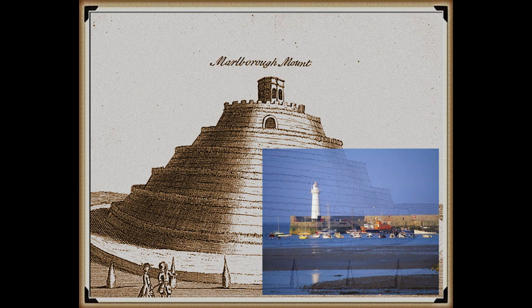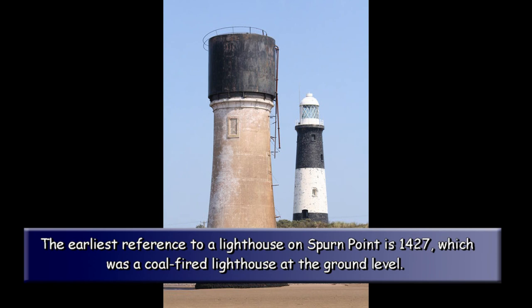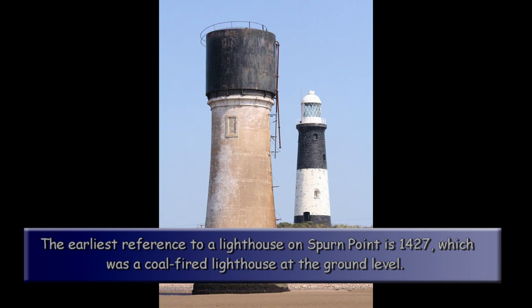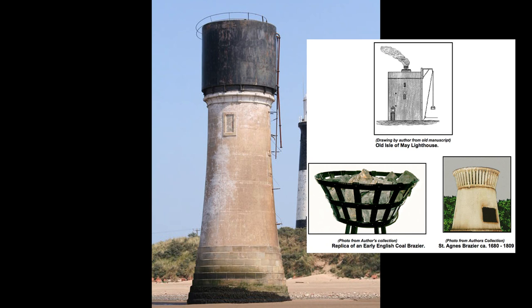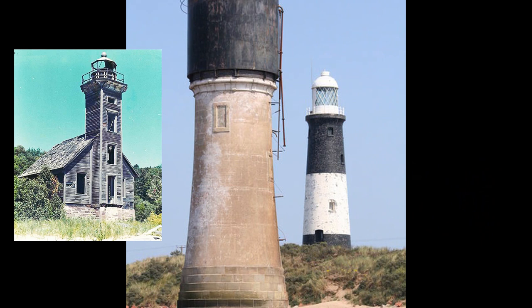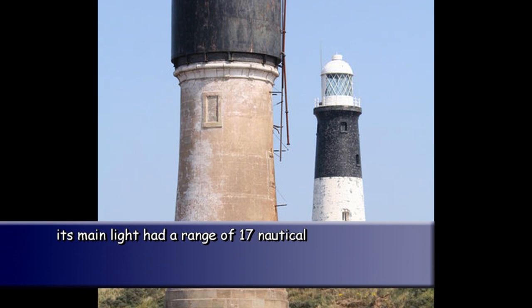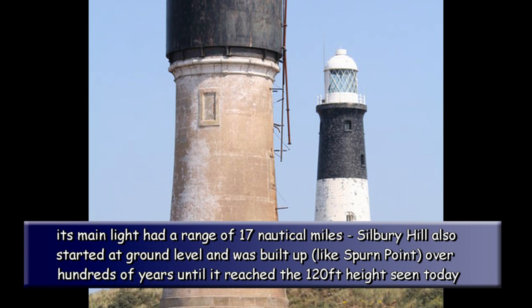This type of device can be seen throughout our recent nautical history, as seen at the Spurn Point Lighthouse. The earliest reference to a lighthouse on Spurn Point is 1427, which was a coal-fired lighthouse at ground level. There were several lighthouses of various designs until in 1767, John Smeaton was commissioned to build a new pair of lighthouses, one a 90-feet tower. The 1895 lighthouse is a round brick tower, 128 feet tall, painted black and white, designed by Thomas Matthews, with a main light of 17 nautical miles range. Silbury Hill also started at ground level and was built up, like Spurn Point, over hundreds of years until it reached the 120 feet height seen today.